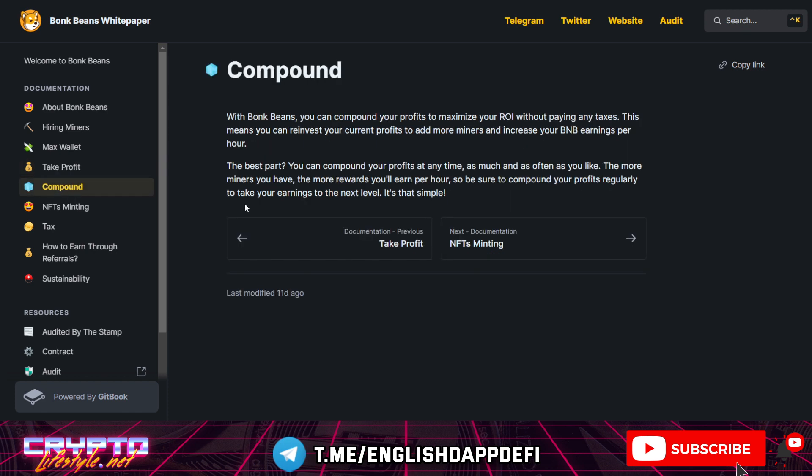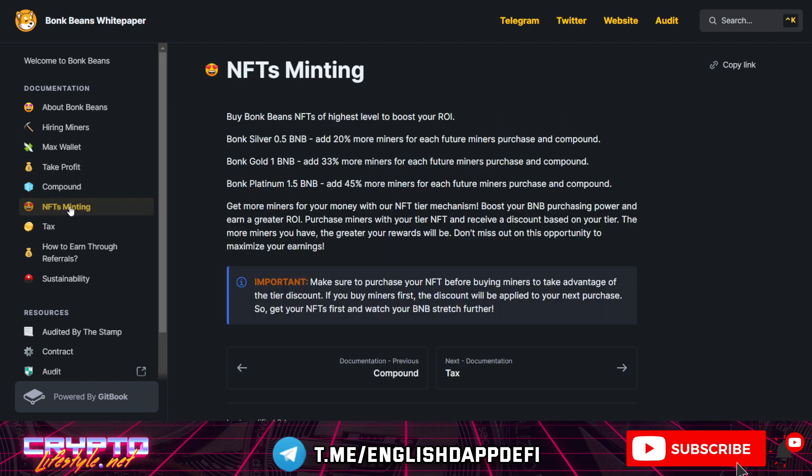You can compound anytime and as often as you like. The more miners you have, the more rewards you earn per hour. It might be very good to compound early when you invest while the contract is growing, so you maximize your potential profits. The NFTs will give you a higher ROI and also a discount for future miners that you buy or compound.